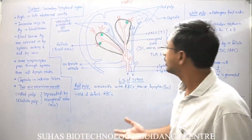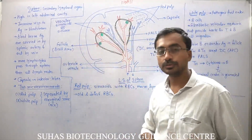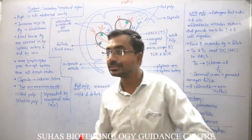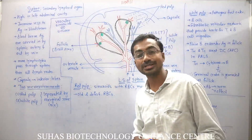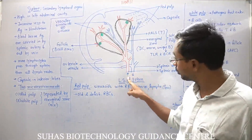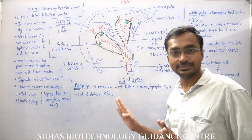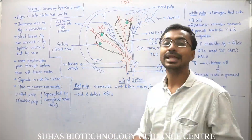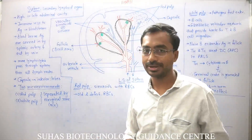Let's look at the LS — that is, the longitudinal section of the spleen. Spleen is the only organ in our body which is not supplied with lymphatic vessels, because there is the splenic artery through which cells will enter, and they will go out through the splenic vein. All cells enter through the splenic artery and everything that goes out is through the splenic vein.